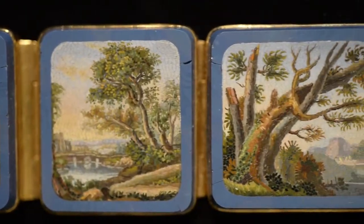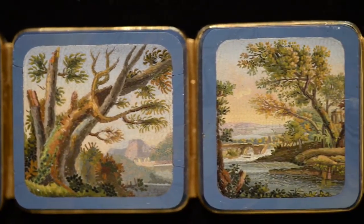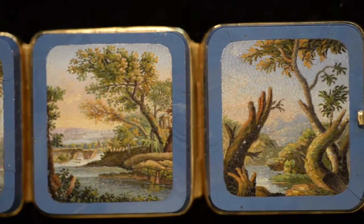Please join us on December 6th to view these and other fine pieces of jewelry, vertu, and wearable art, ancient and modern, during our Great Estates Auction Weekend.